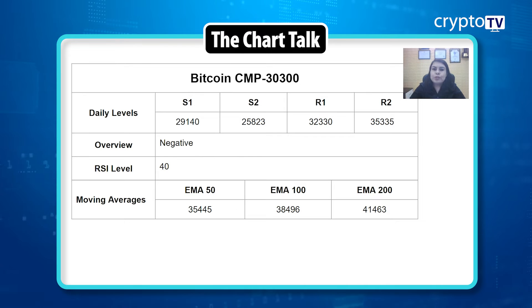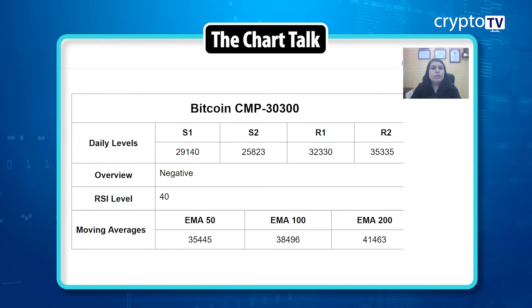The RSI is at 40. Moving averages: the 50 EMA is at 35,445; the 100 EMA is at 38,496; the 200 EMA is at 41,463. Support and resistance levels remain the same — Support 1 is at 29,140, Support 2 is at 25,823, Resistance 1 is at 32,330, and Resistance 2 is at 35,335.